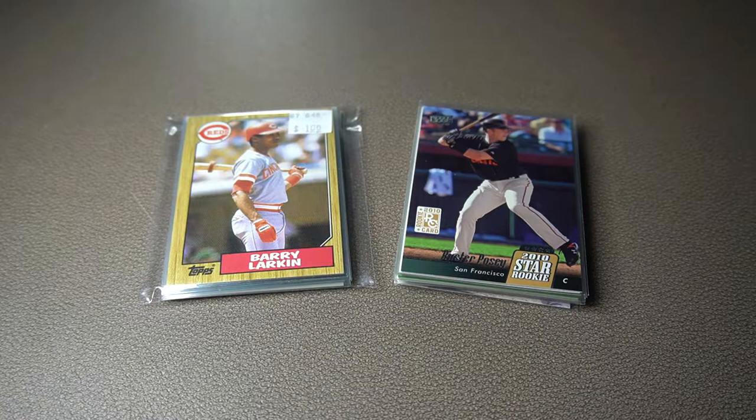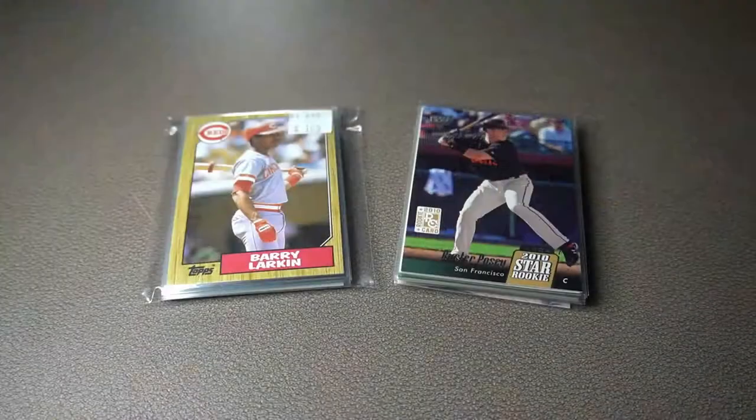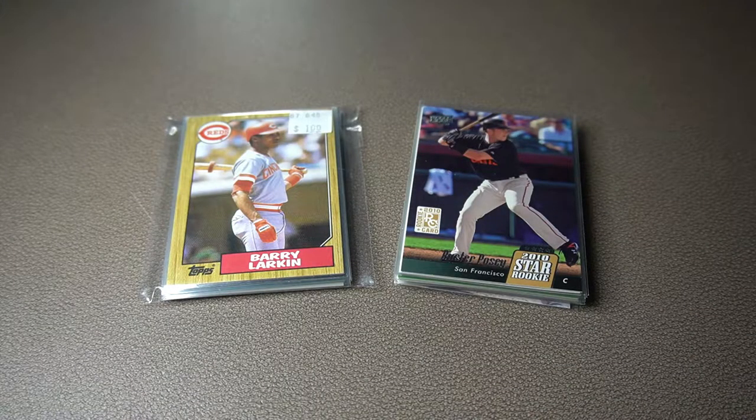What's up everybody, welcome back to my channel. Today I went to my first ever baseball card shop. I have never been to one in my entire life, and that sounds so embarrassing to say, but it was an absolute blast and a great first time experience. I didn't go to just one — I went to two.